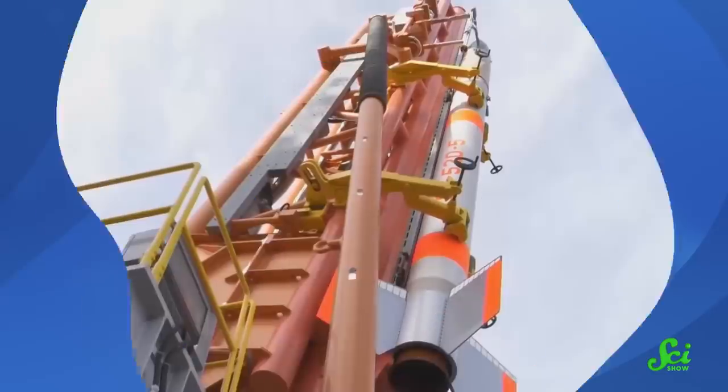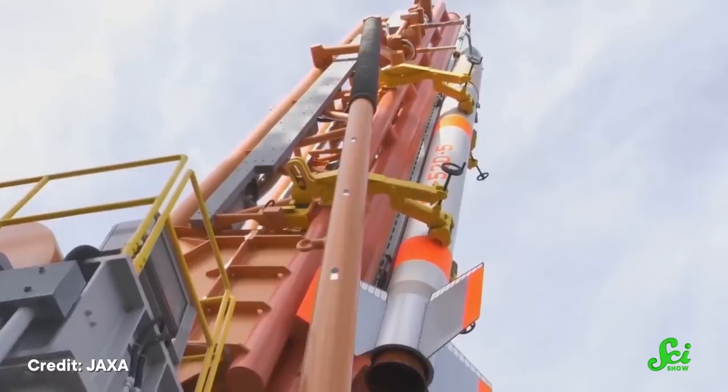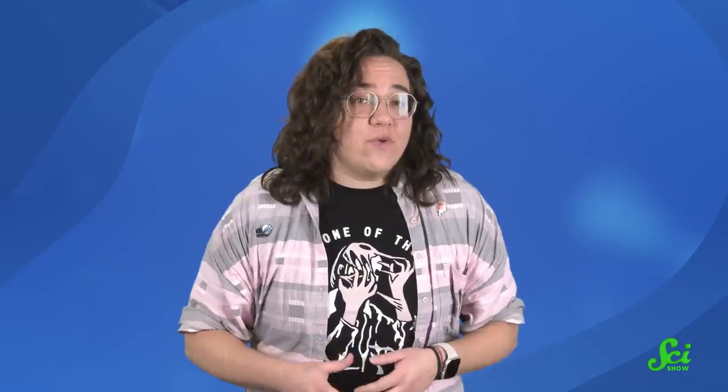I know what you're thinking — that still looks pretty big to me. Well, you are a human. Probably. So even this tiny record holder is going to look large compared to you. The SS-520 No.5 stands just 9.5 meters tall and 0.5 meters in diameter. But that means it's skinny enough to hug!